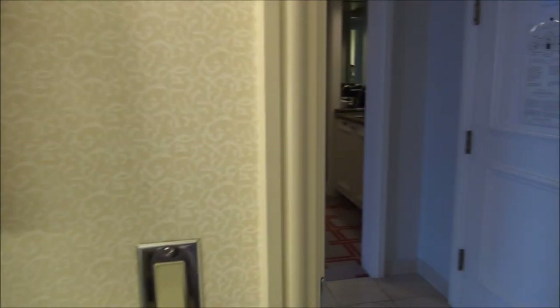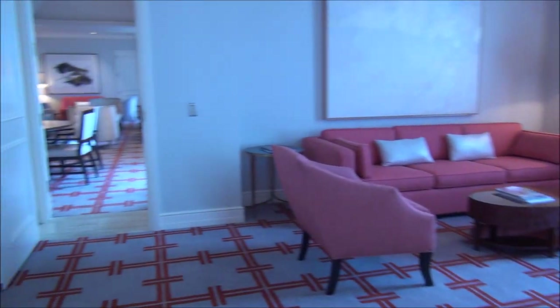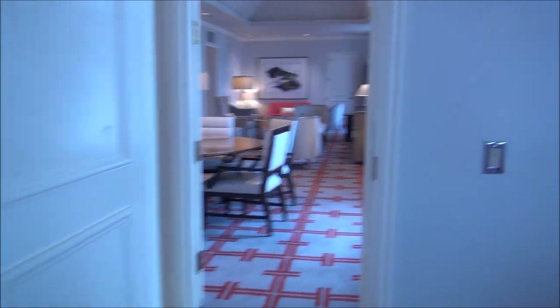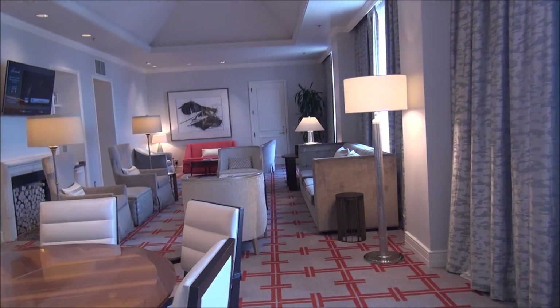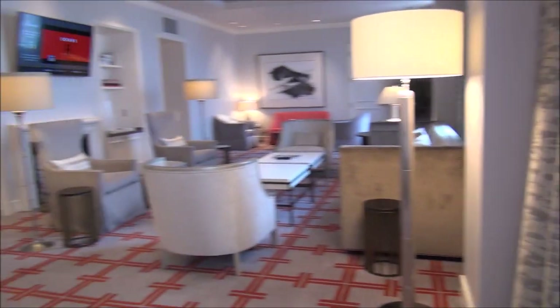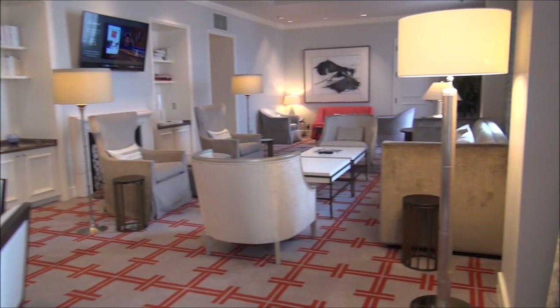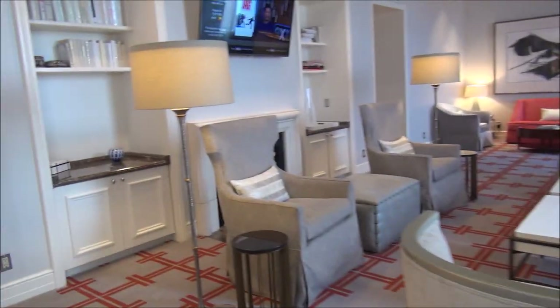You have your commode and bidet in there, and then a very nice shower right there. There's an additional entrance and exit to the suite as well. As I was saying, this is one of three large presidential-style suites the hotel has. You can see the door down there — all three suites can be connected if you want to have a really big party.